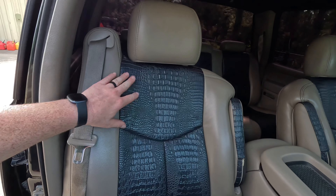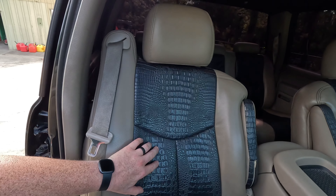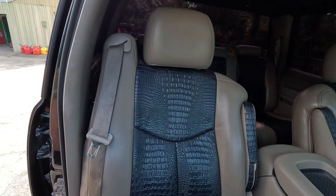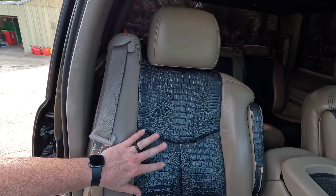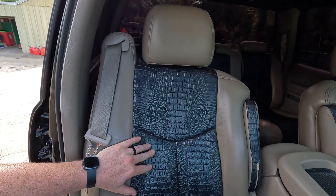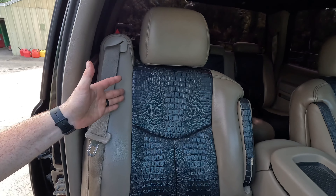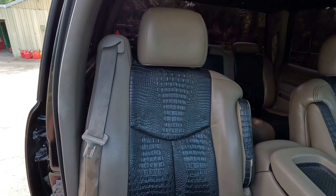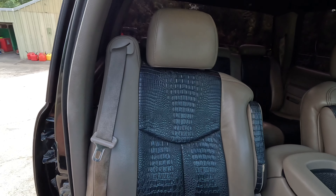On this interior, y'all tell me what you think about this alligator interior. Y'all like it? You don't like it? Let me know what you think. I'm not the type of person that has to have this, although I don't think it necessarily looks bad. I do like the contrast of the brown and the black — I think the contrast of color looks really good. But y'all let me know what you think about these seats. I'm curious.